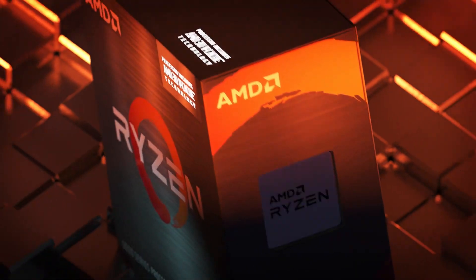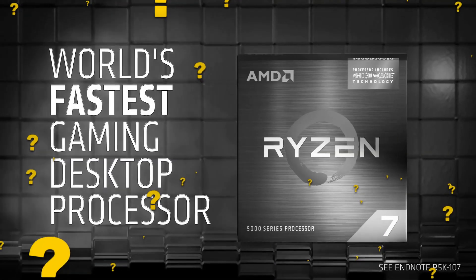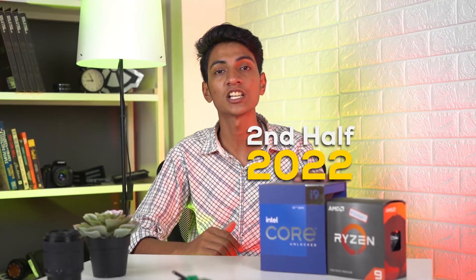5800X 3D — sounds like a cool movie that got remastered. But jokes apart, this processor launch at this time of year raises a lot of questions, especially because the 7000 series is just around the corner.